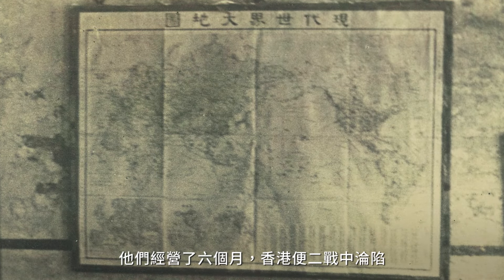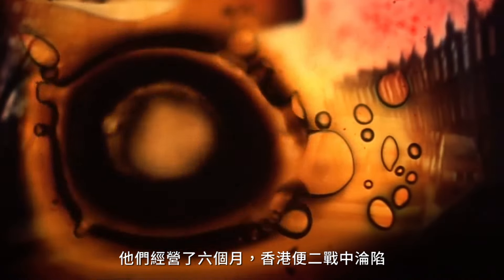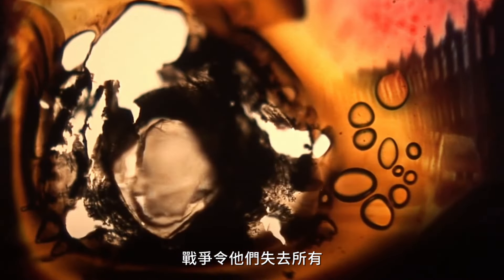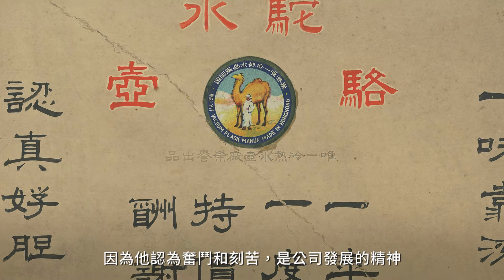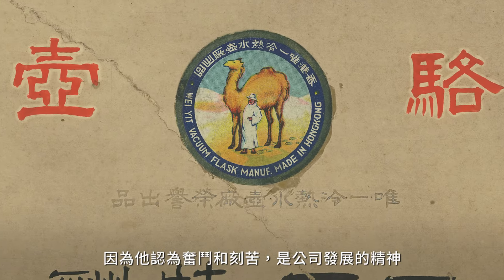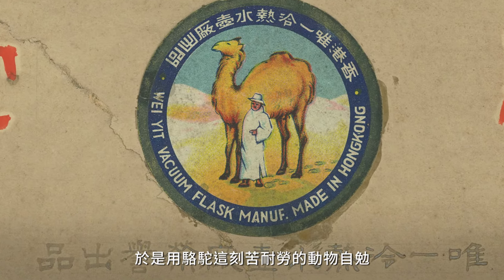They had six months of production before the Japanese invaded Hong Kong. They lost everything during the war. My father chose Camel as the brand name because he needed fighting spirit and enduring spirit to develop the company — and Camel is a very enduring animal.